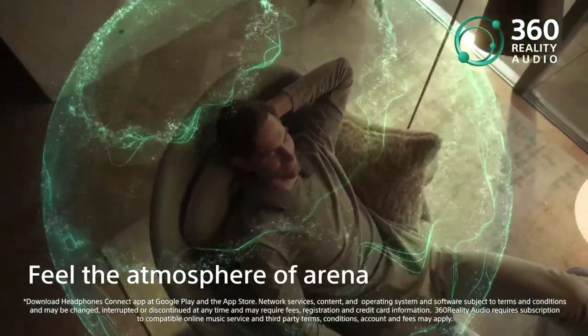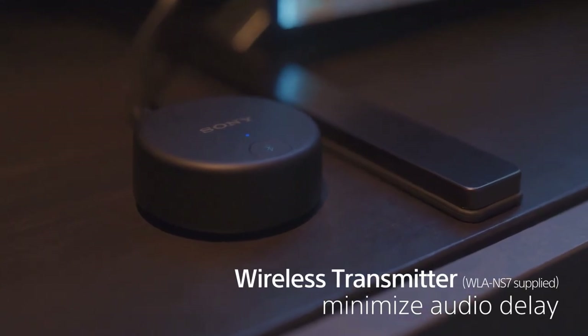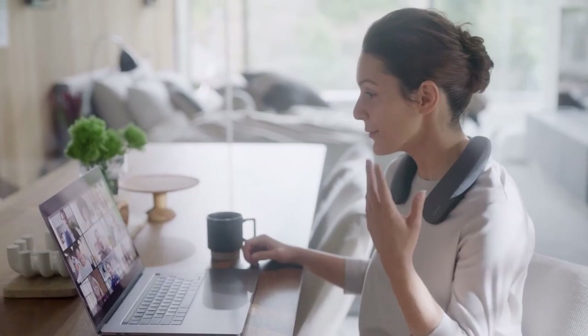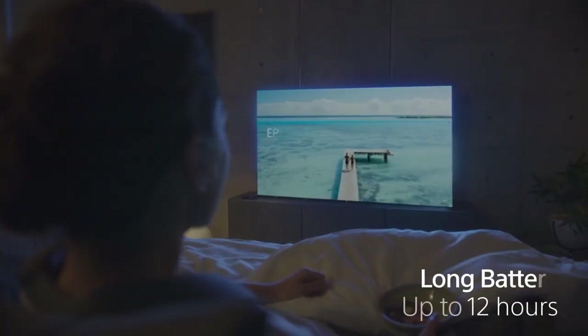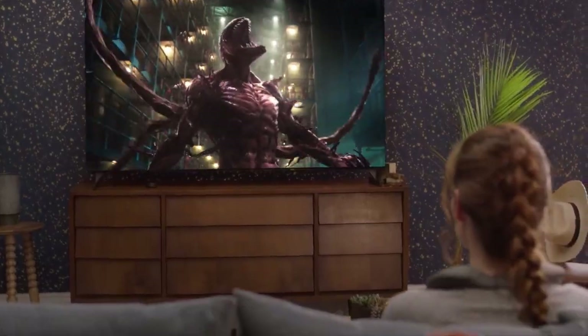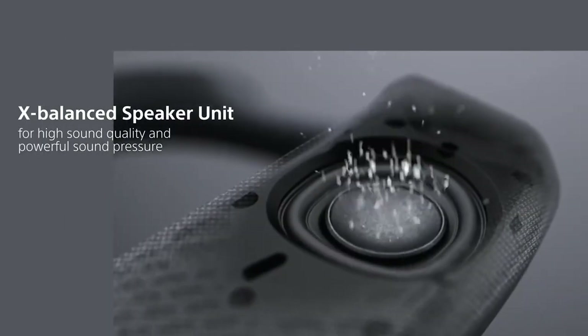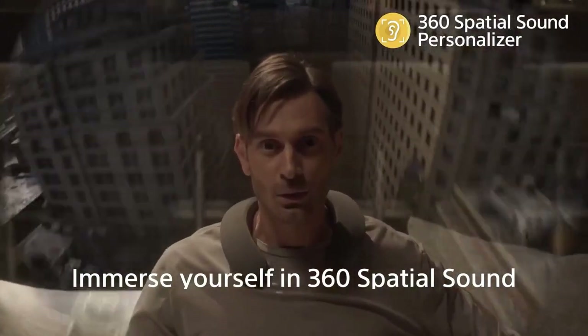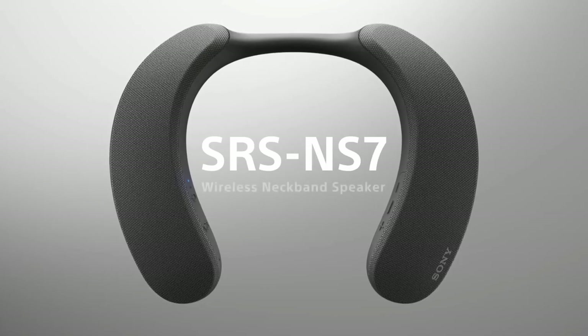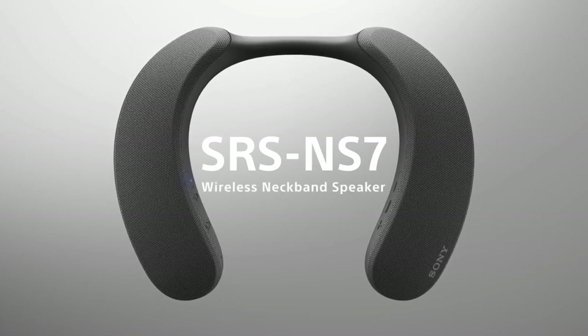The SRS-NS7 immerses you in 360 spatial audio sound like something you have never experienced before. Provided with its wireless transmitter minimizing audio delay, splash proof at IPX4, capable of hands-free calling, a long battery life up to 12 hours, and fast charging. Immerse yourself in watching your favorite movies, listening to music, or playing games with Sony's SRS-NS7 wireless neckband Bluetooth speaker. Click on the link below found in the description to buy this cool tech gadget today.